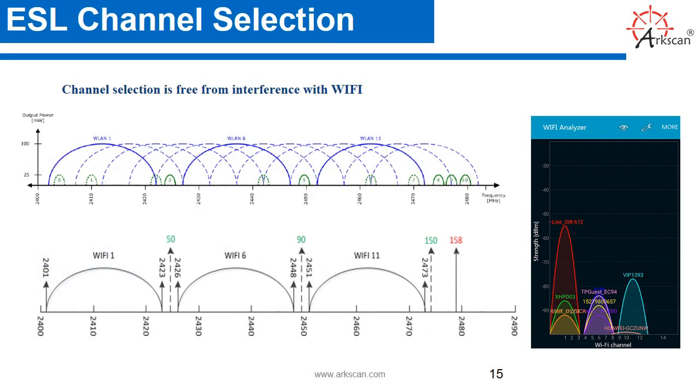ESL channel selection. Channel selection is free from interference with Wi-Fi.